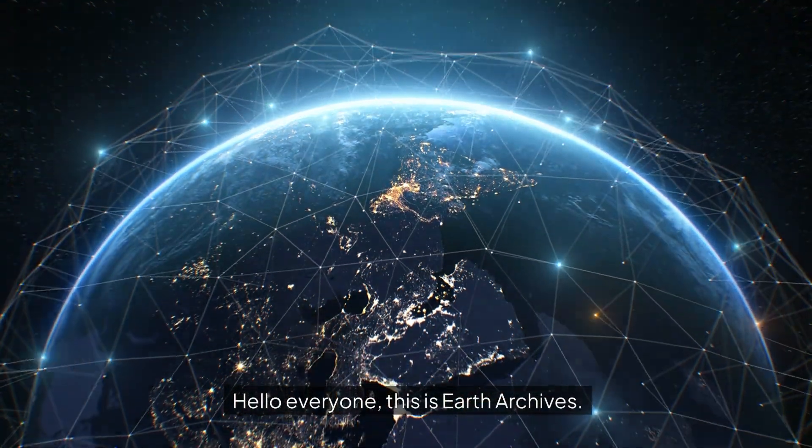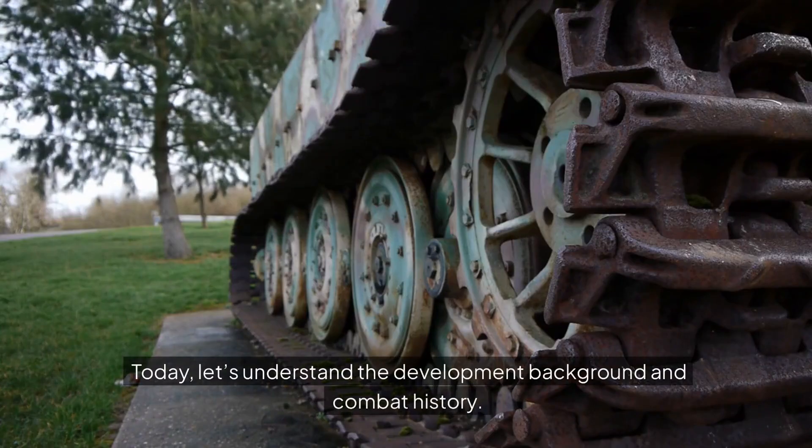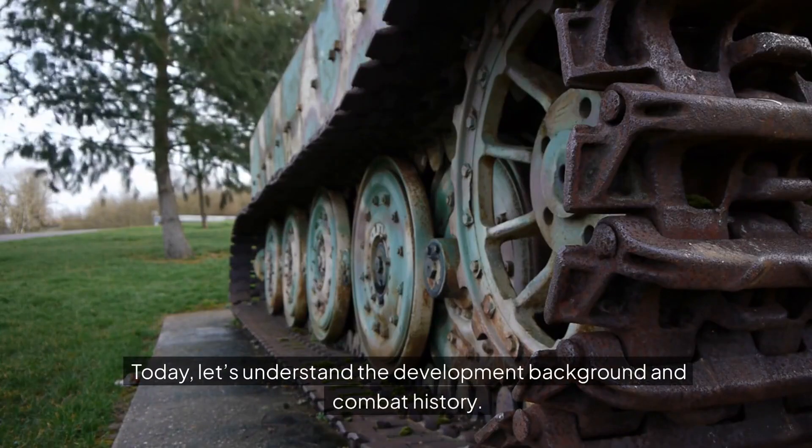Hello everyone, this is Earth Archives. Speaking of the ace tank of Nazi Germany, it is probably the Tiger tank. Today, let's understand the development background and combat history.